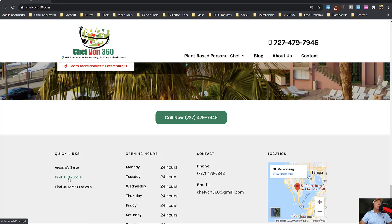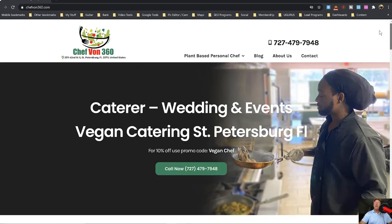'Find us on social' links to all his social media. 'Find us across the web' will be a page of all his citations and directories he's listed in — we'll create that page on his website. We also created the hours exactly as they're listed in the GMB — not just 'Monday through Friday, 24 hours' — each and every day is listed. We added the phone number, email address, and embedded the Google map. That's the quick recap. The link is below if you haven't seen yesterday's video.